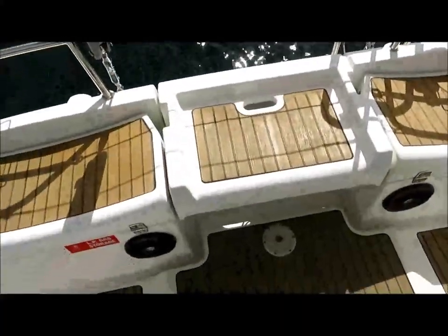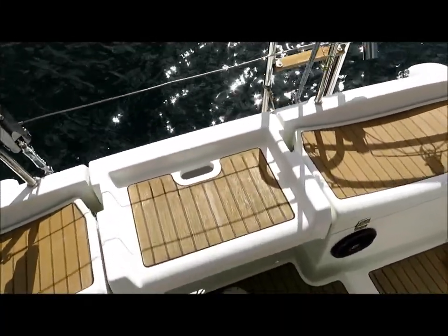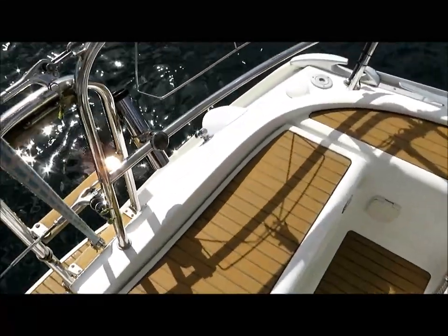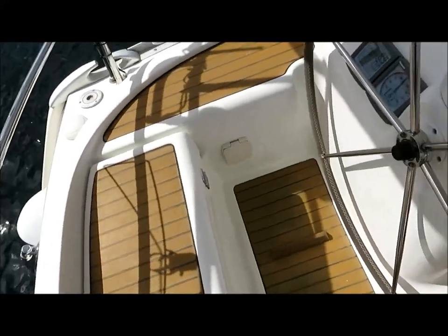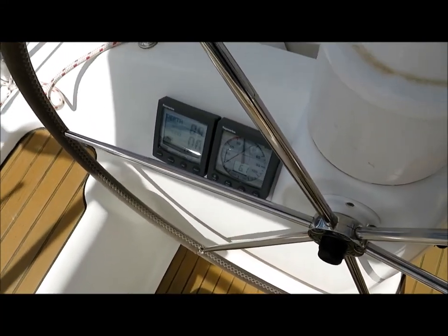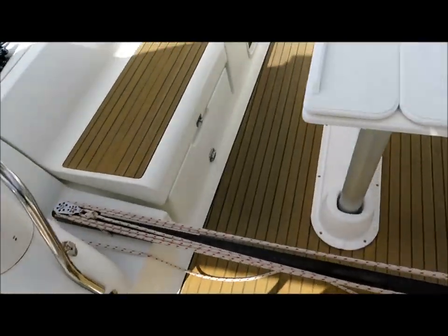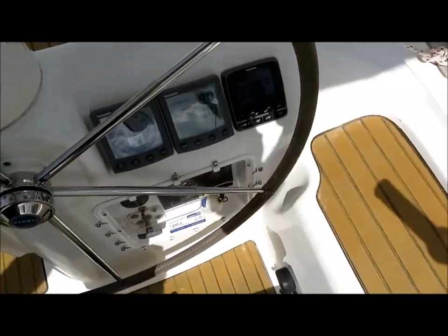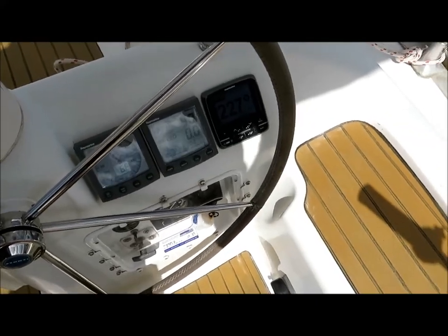The halyard winch on the port side is electric. This helm seat drops down to form a walkthrough onto the swim platform. There's a gas bayonet fitting on the port side. Wind instrument and Tridata are on the port side, and on the starboard side we've got repeaters and the autopilot.